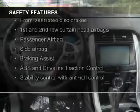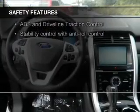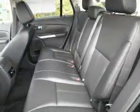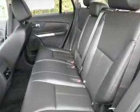Safety was made a priority with these features: curtain head airbags, side airbags, independent suspension, brake assist, traction control, stability control — great quality at a great price.